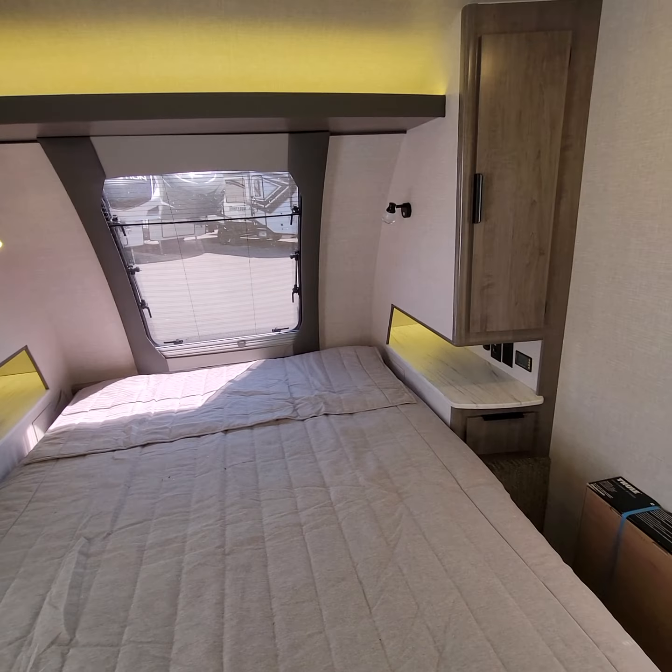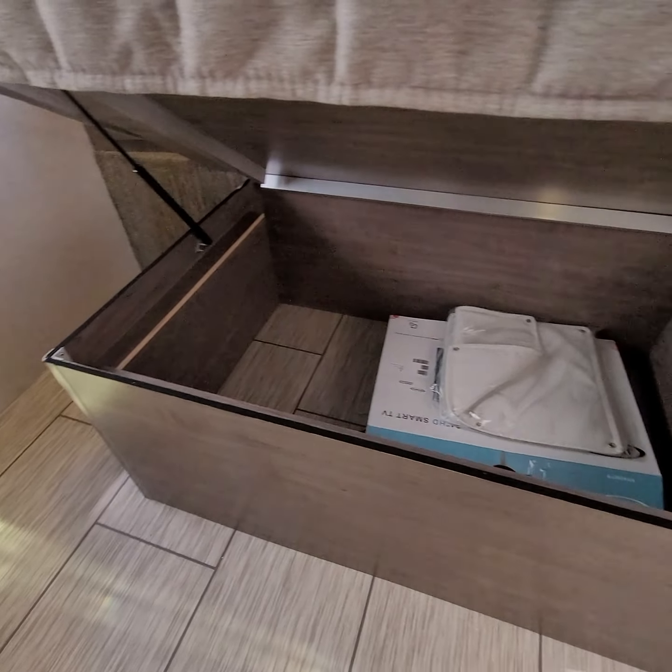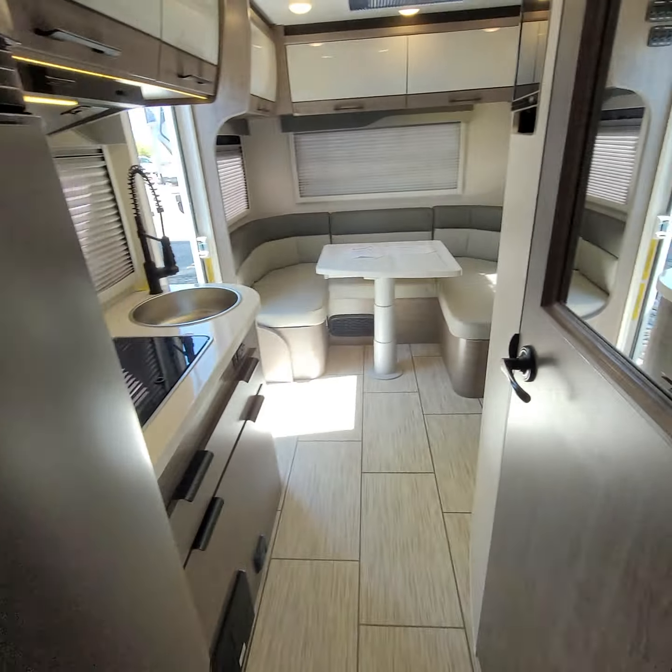Going through here you've got 12 volts on the side, under-bed storage, and solid aluminum construction with felt on the top of the bed frame.